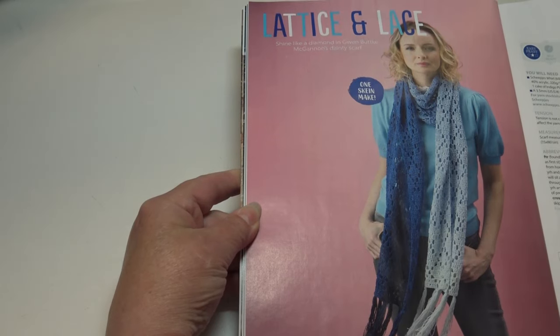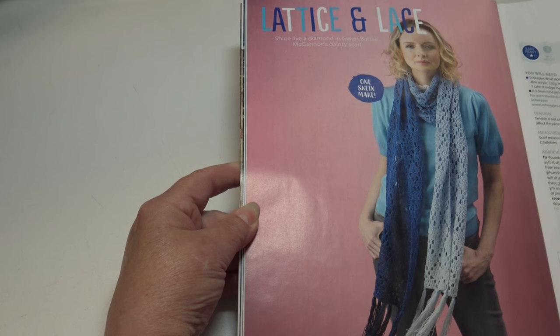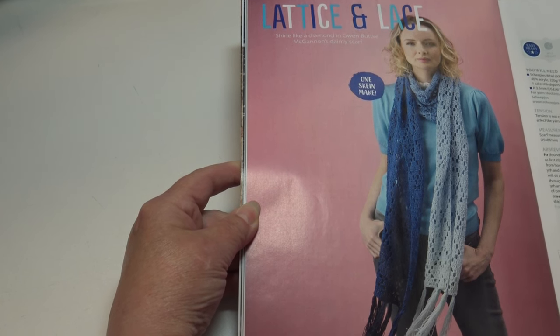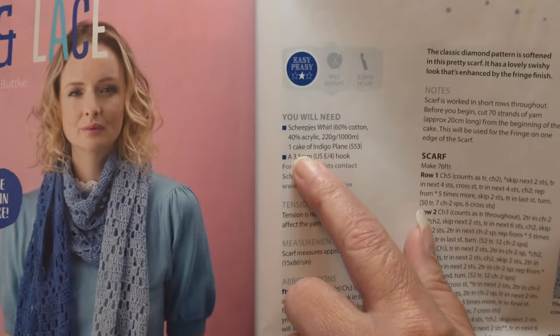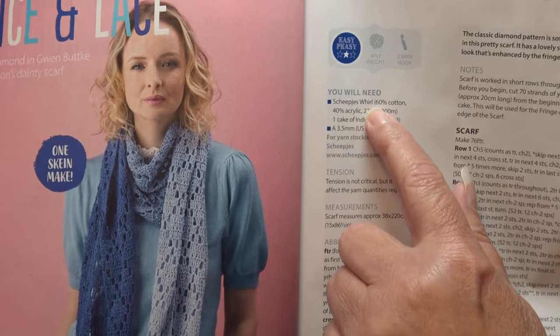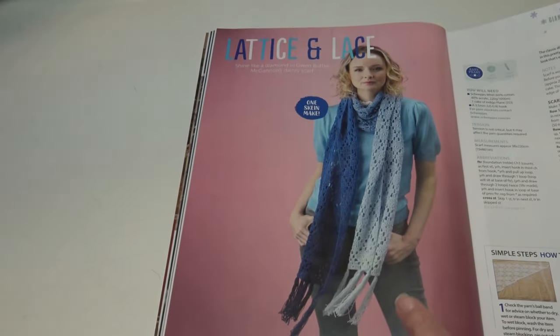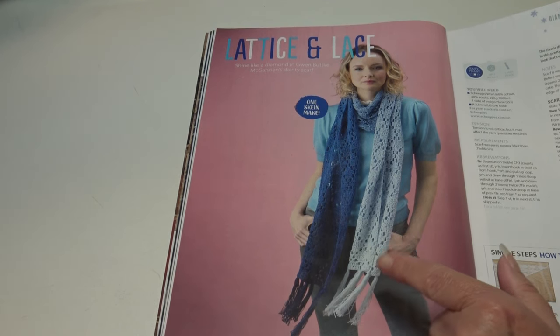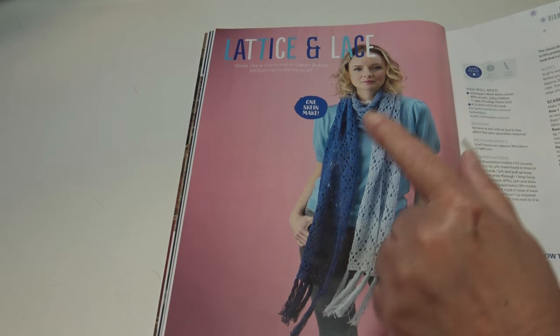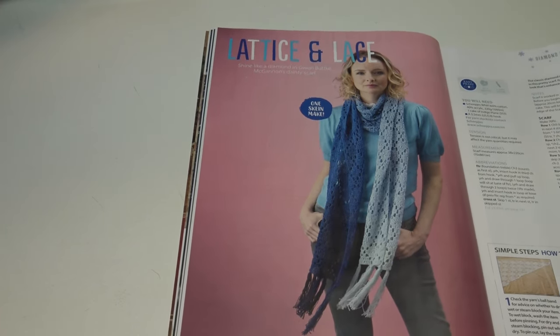The next pattern is the Lattice and Lace Scarf: 'shine like a diamond in Gwen's dainty scarf — you can make this using one skein, one cake of Sweaties Whirl.' Isn't that pretty? You can see how the color gradually changes across the scarf. If you're looking for a new winter scarf, that's a cute pattern.